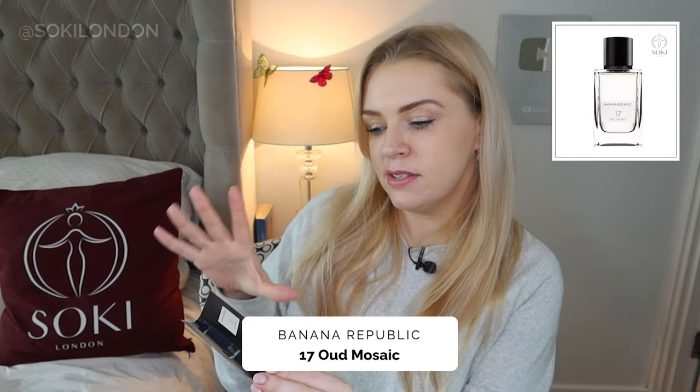The last from the numbers collection is number 17, Oud Mosaic. Unsurprisingly I'm definitely getting oud here. It has rose combining with the oud and a bit of plum, so there's a little fruitiness and floralness to the oud, but it's not too ambery or intense, and not particularly sweet. There's a fresh cardamom which lifts it. I'd say this is a very classic oud scent — pure oud with classic notes: rose, saffron, amber, plum. It's definitely the strongest from the range so far, as expected. A great relatively affordable oud option.